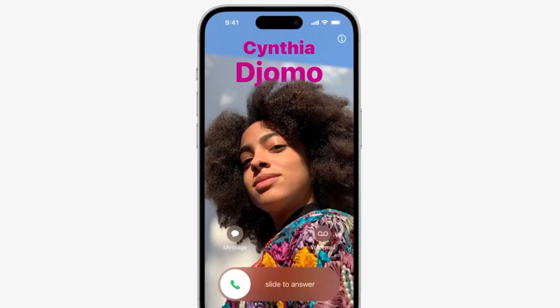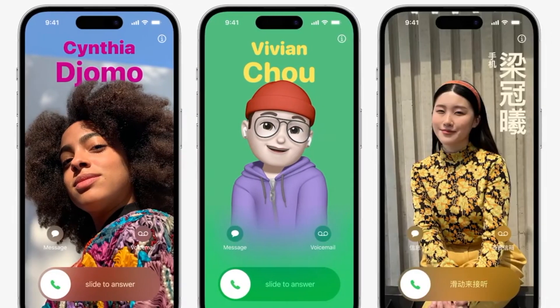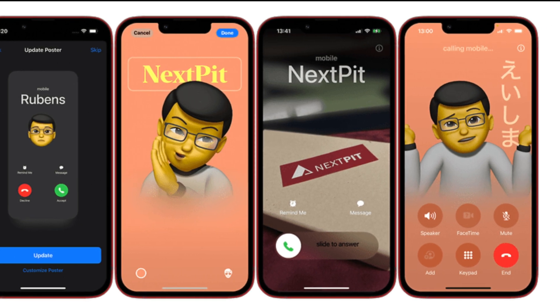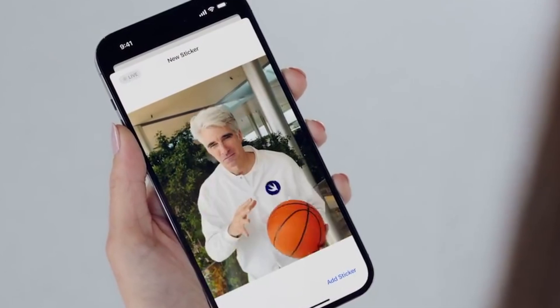Second: Contact Posters. iOS 17 lets users create a personalized contact poster that appears during an incoming phone call on another person's iPhone. It can include a photo or Memoji, and the font and background color can also be customized.